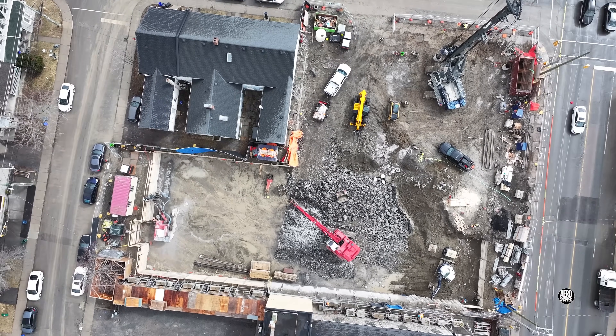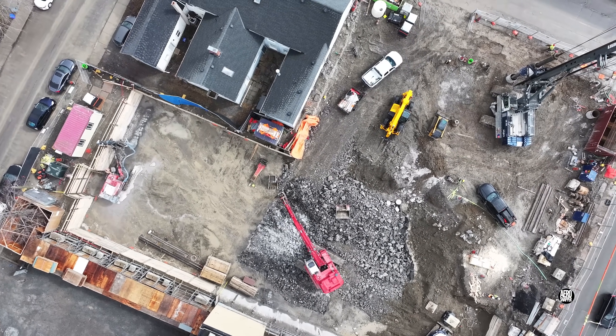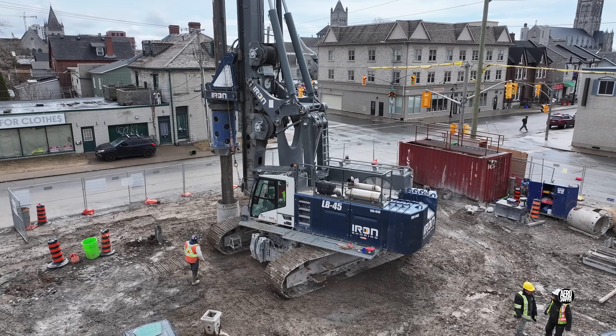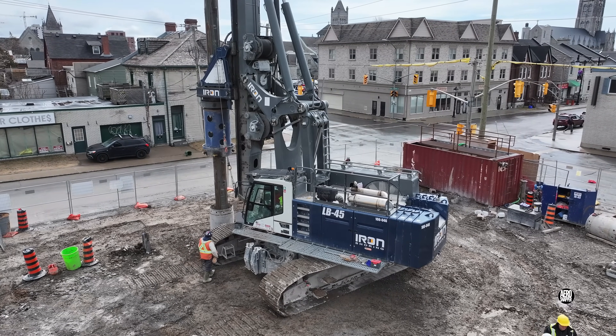We'll close with this descending shot and a last look at the big drill machine. Thanks for watching, and I'll try to catch up more frequently.